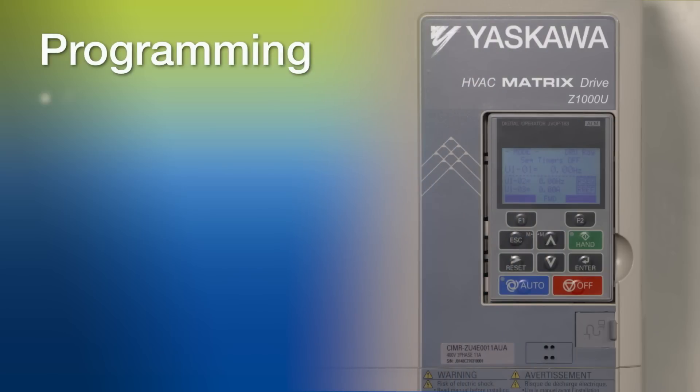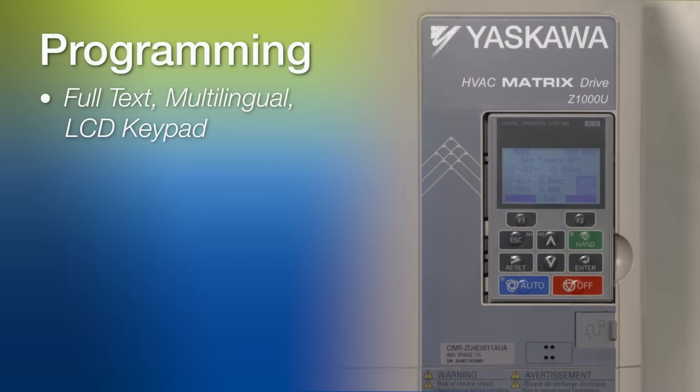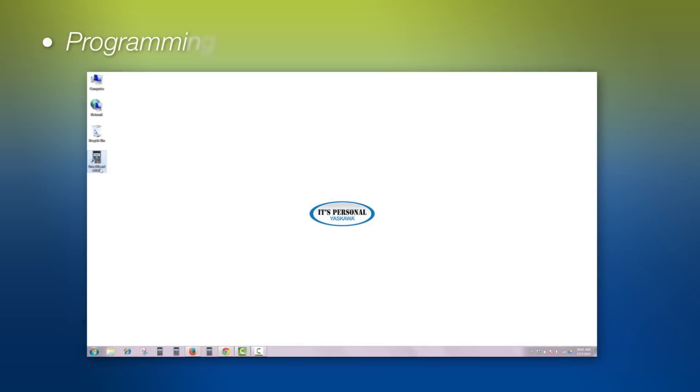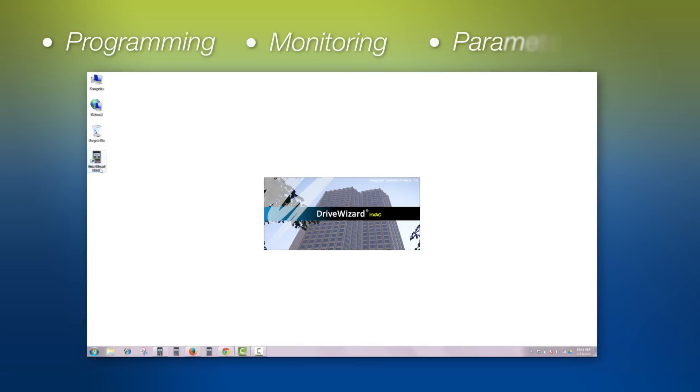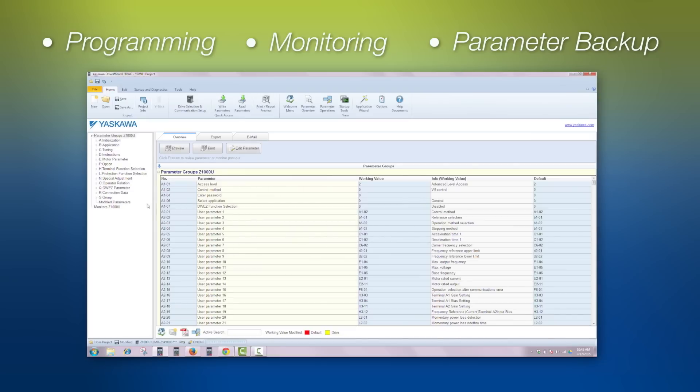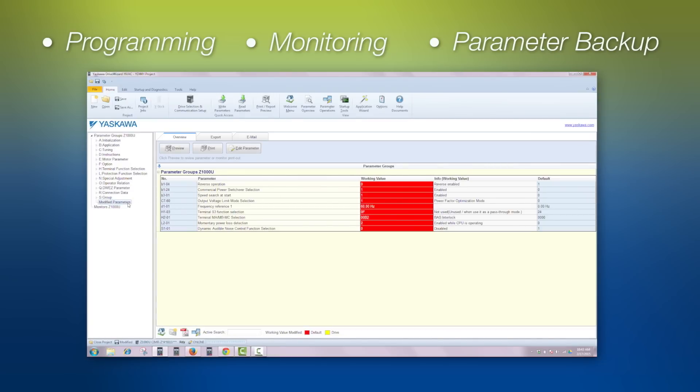Programming can be done through the full-text multilingual LCD keypad, which also has built-in memory, making it possible to back up your parameter settings. Programming, monitoring, and parameter backup can also be accomplished using Yaskawa's free DriveWizard HVAC support tool.